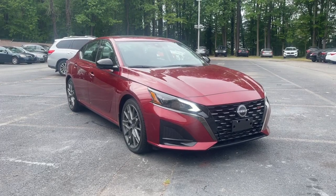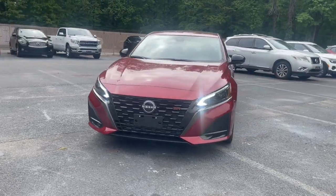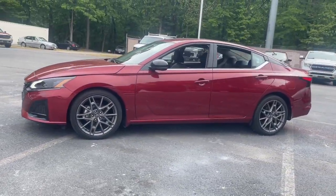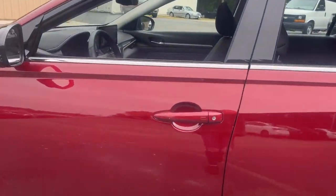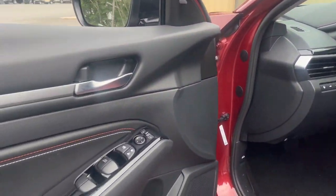Look no further than the 2023 Nissan Altima. With less than 15,000 miles on the odometer, this vehicle provides excellent value. Here's a stylish, family-friendly Nissan Altima — the midsize sedan with available all-wheel drive and standard driver-assist safety features.